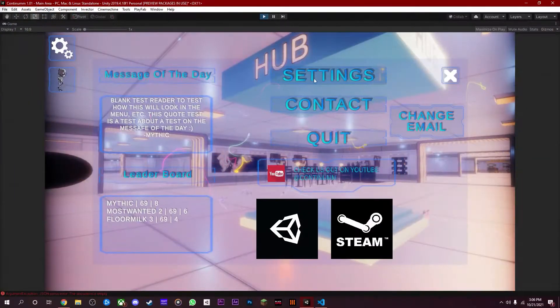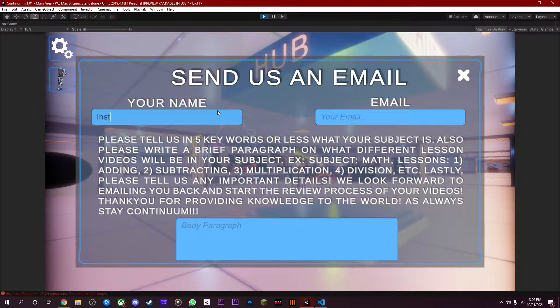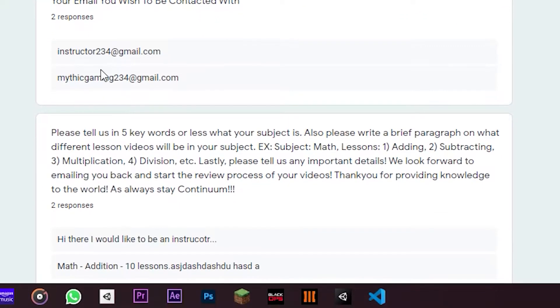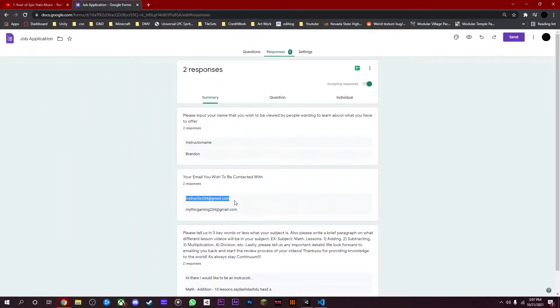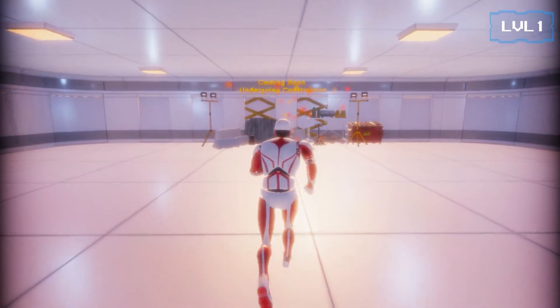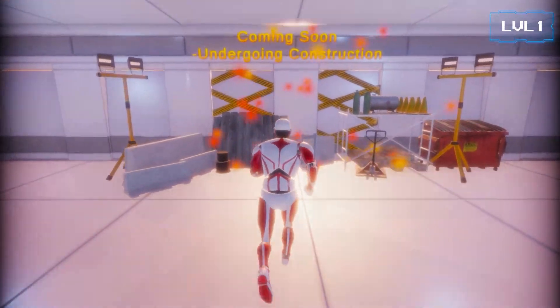Instructors can apply for a position by filling a form inside of the game, which upon completion sends it to us and we can start the review process. It connects to Google Forms which we can view as a spreadsheet. There is a construction zone letting people know if more topics to learn are in the works, which is great to inspire people to get excited for new topics.